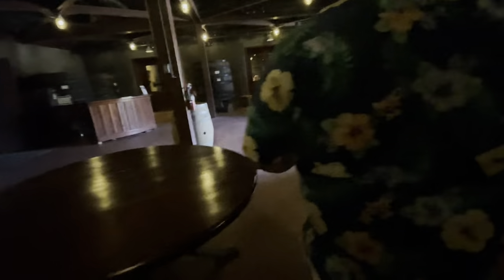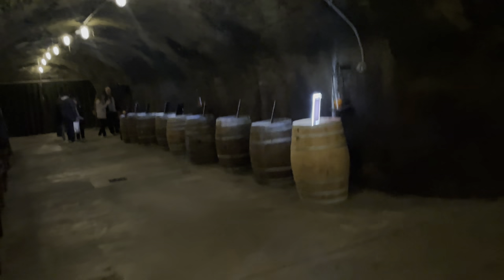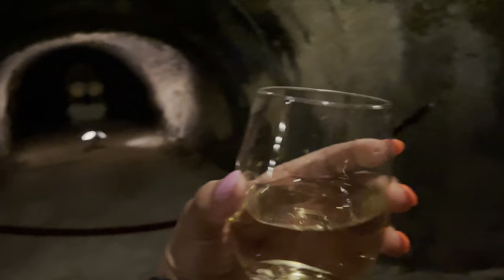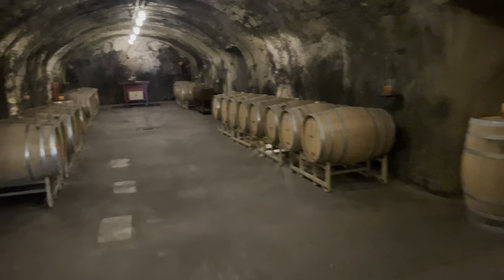These are the barrels they age the wine in — they smash all the grapes up and drain them. These are some of the first ones they built, back in the late 1880s. The caves are back there. These caves were built by hand in the late 1800s — she said it took them eight years to build them.